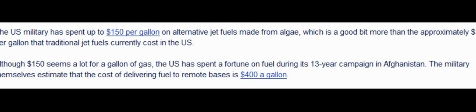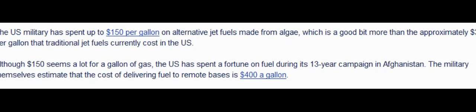The U.S. military has spent up to $150 per gallon on alternative jet fuels made from algae, which is a good bit more than the approximately $3 per gallon that traditional jet fuels currently cost in the U.S. Although $150 seems a lot for a gallon of gas, the U.S. has spent a fortune on fuel during its 13-year campaign in Afghanistan.